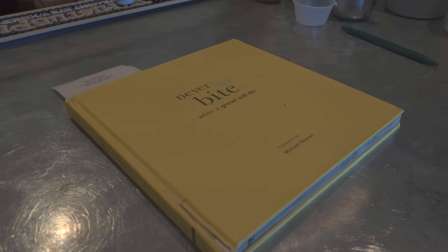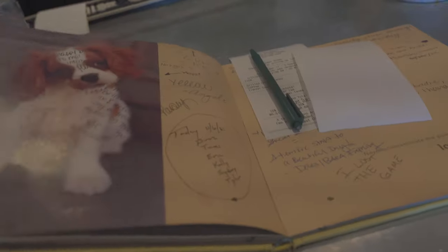A cool little thing that they do here is they always give the checks inside of a book — you get this cute dog book.